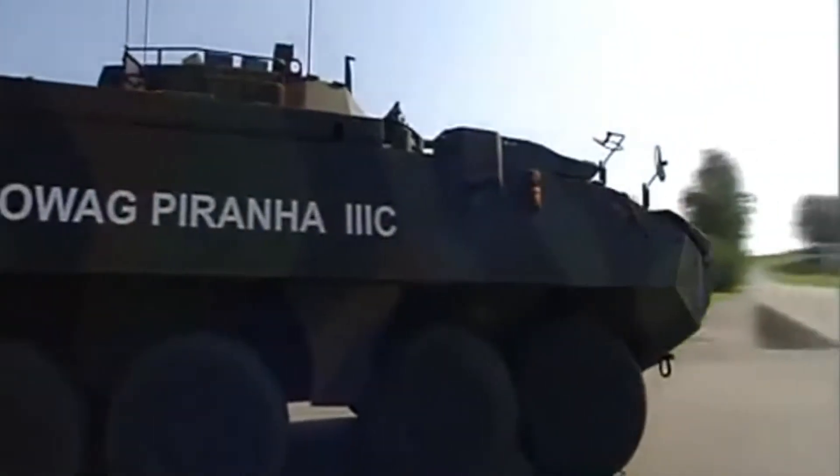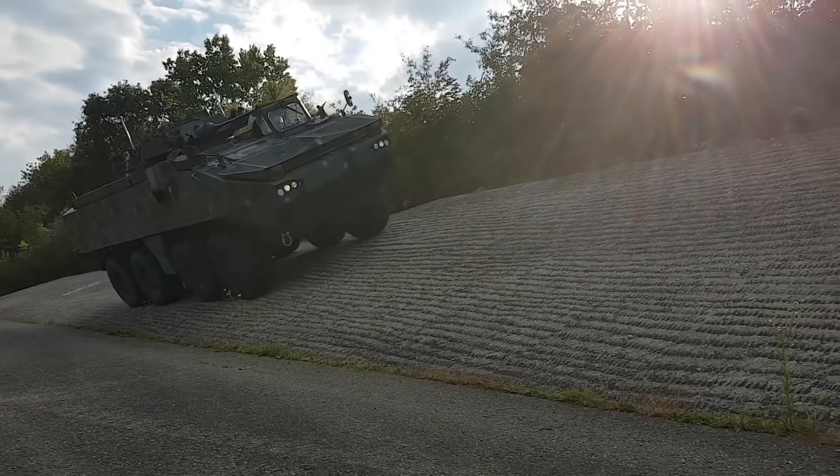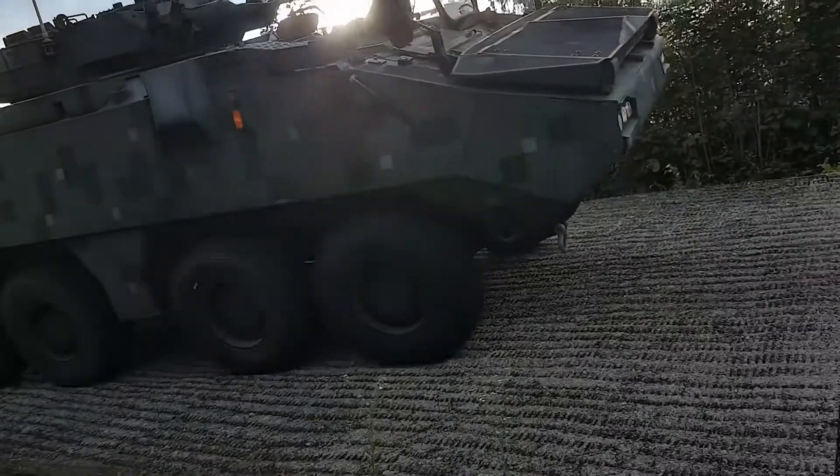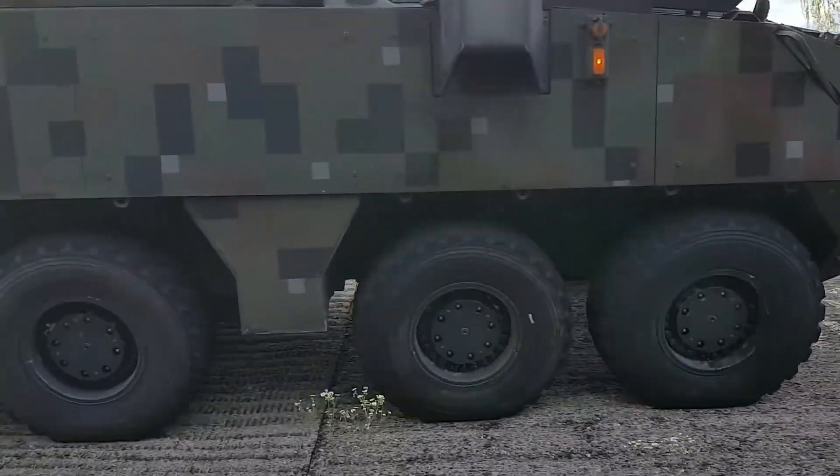A smaller turning radius greatly contributes to mobility where there is restricted room to operate, such as in narrow streets in urban environments, in wooded areas, or in narrow wadis.